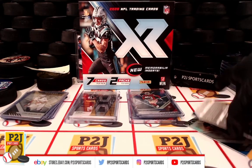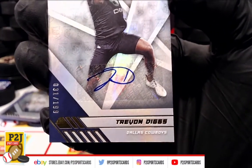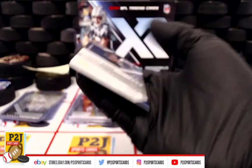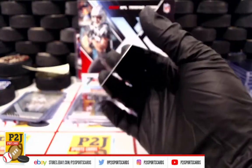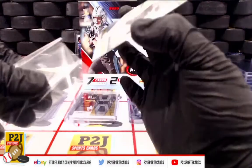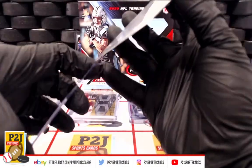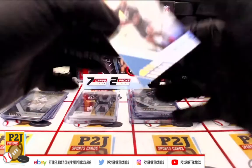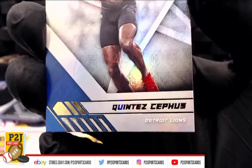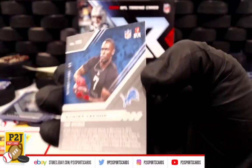Then we have a rookie auto — Tevin Diggs of the Dallas Cowboys, numbered 31 out of 199. And last but not least, we have rookie Quintet of the Detroit Lions. Sweet — let's go back through and see who is getting what.